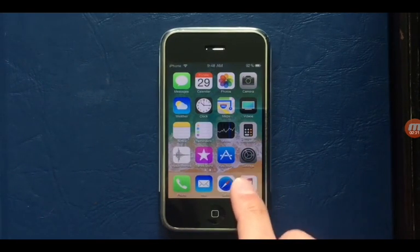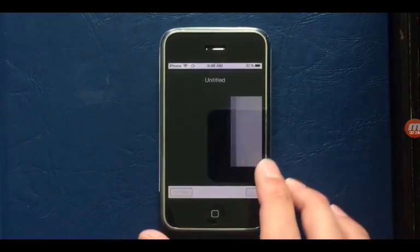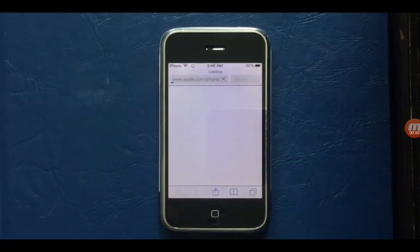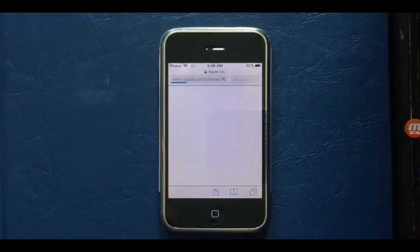I'm going to browse Apple.com now. I hope it's not a nightmare again. Probably isn't going to be a nightmare.